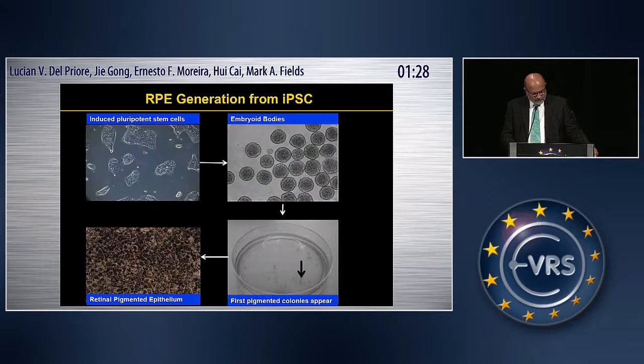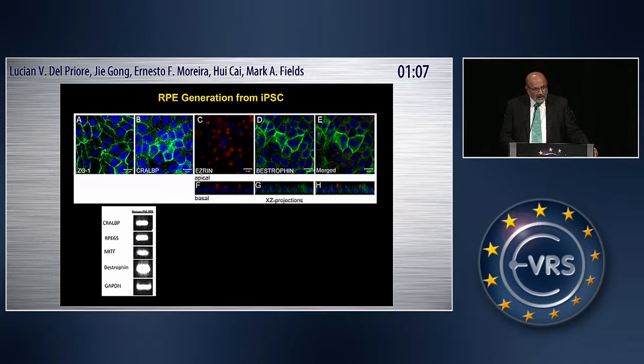RPE cells generated from these iPS cells give nice patches that you can actually see in a tissue culture dish and harvest. These are extremely pure colonies. When stained for RPE markers, they are virtually 100% positive for pigment epithelial cell markers. The markers shown include junctional proteins like ZO-1, CRALBP, Bestrophin, and Ezrin. On the XY projection, they are located approximately where you'd expect relative to the apical-basal dimension of the cell, and they are easily seen on immunoblots of the samples.